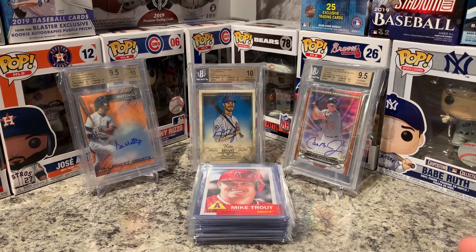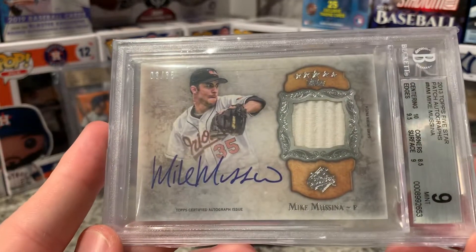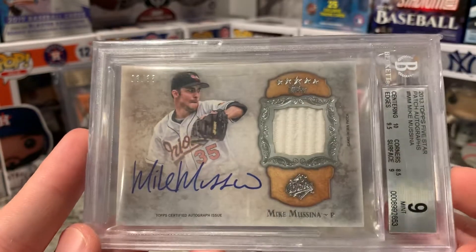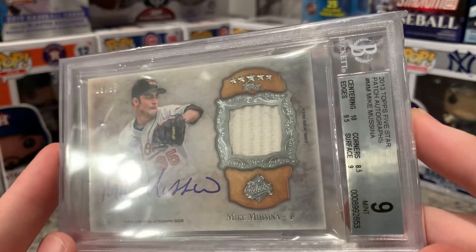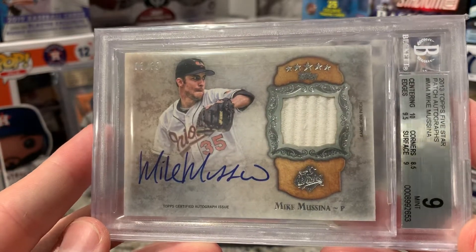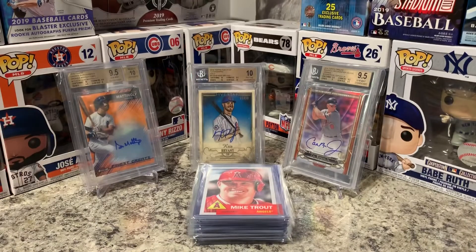I was purposely hunting this next card because I wanted a good autograph of him, especially on the Orioles — I just remember him more on the Orioles than the Yankees. A nice autograph Five Star Mike Mussina, numbered 3 of 35. I believe this is the first year of Five Stars, so these have the most issues with corners coming out of the box. I got a good one and it actually graded pretty well for a Five Star — gorgeous card, 10 on the auto.